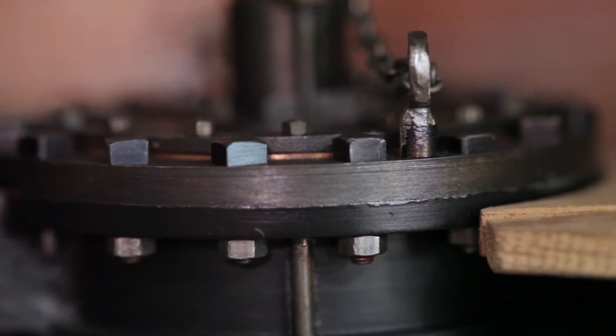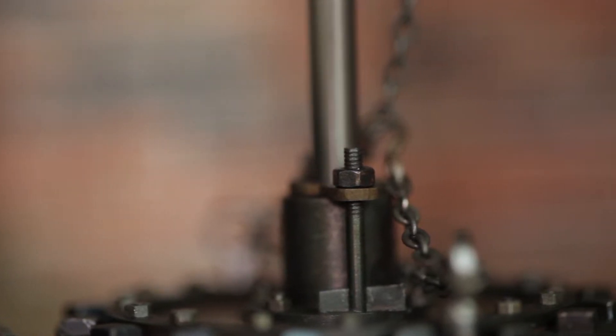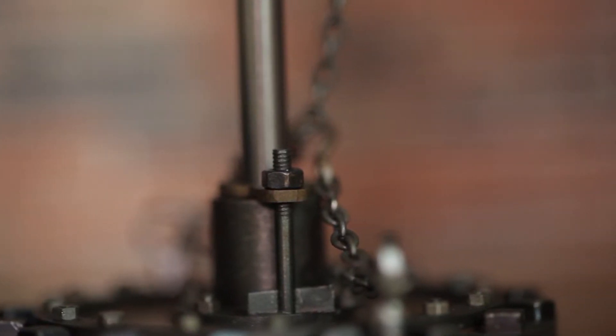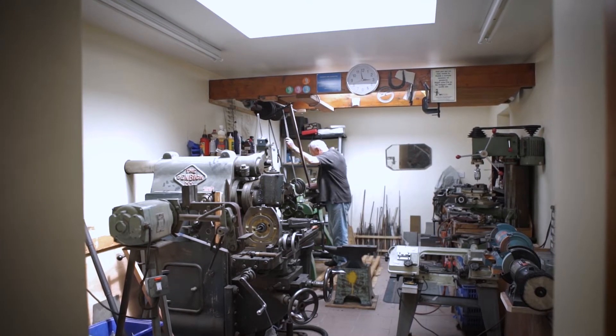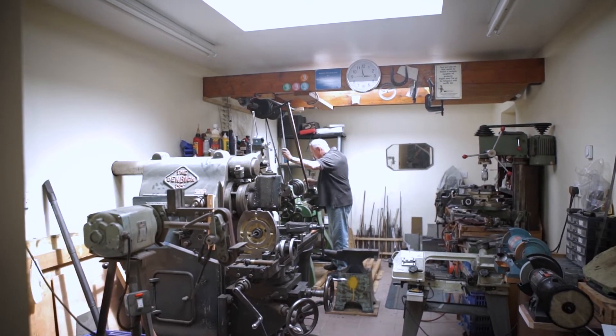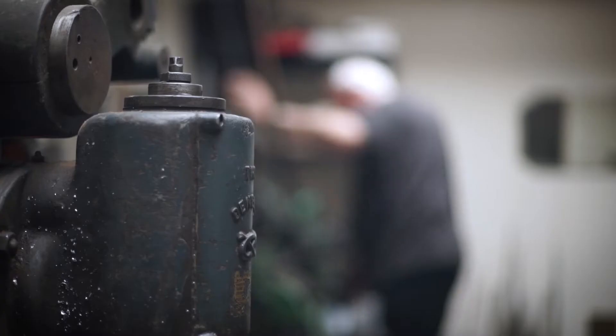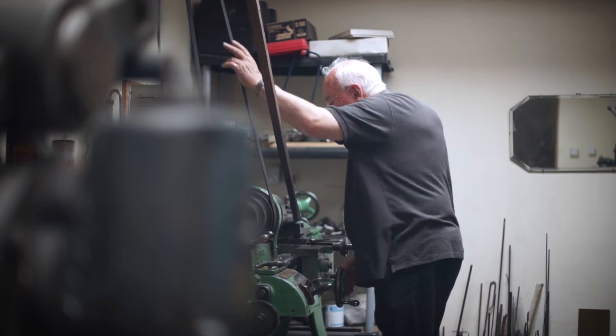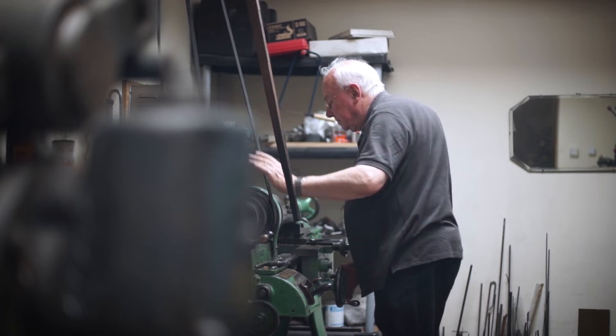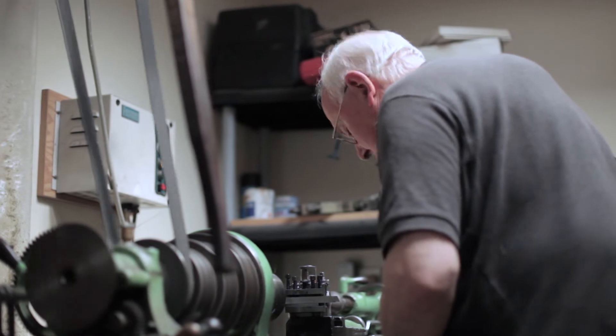Every item on every engine is individually handmade. Every nut, pin and washer on every engine is handmade. The lathe that I use is 116 years old. It is ideally suited for making pins as small as 40 thousandths of an inch diameter, right up to the larger ones, which are 5 millimetres in diameter.